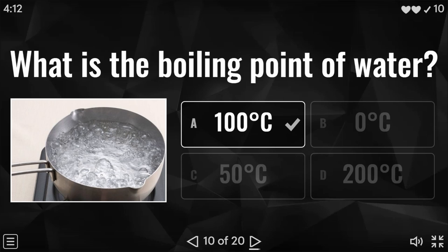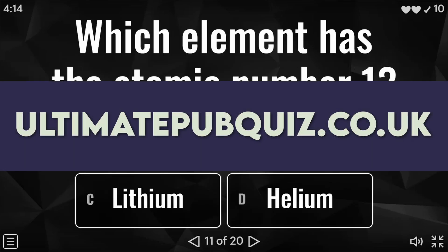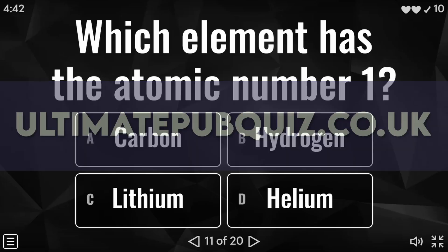Remember, you can play these quizzes interactively over on my website at ultimatepubquiz.co.uk where you will have a chance to get on the leaderboard. I've given two lives on this particular quiz. The quicker you answer the questions and the more you get right, the higher up the leaderboard you will be. That's ultimatepubquiz.co.uk.